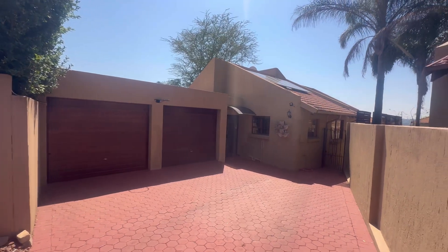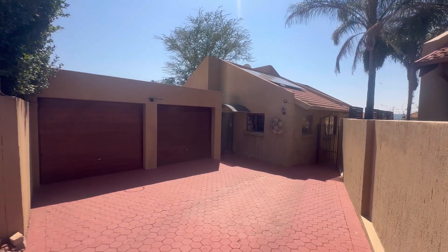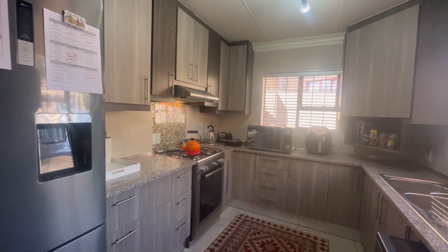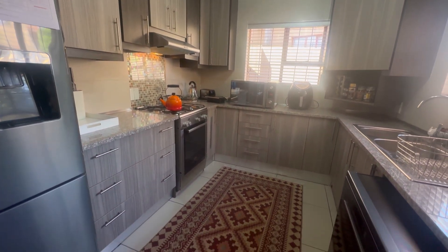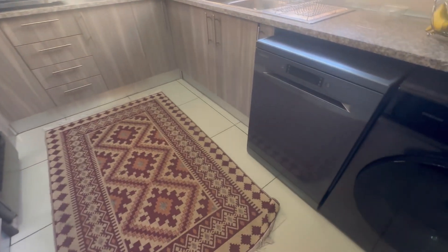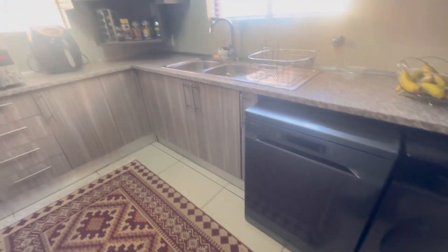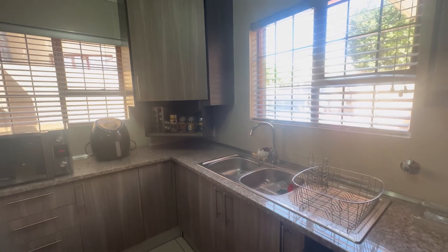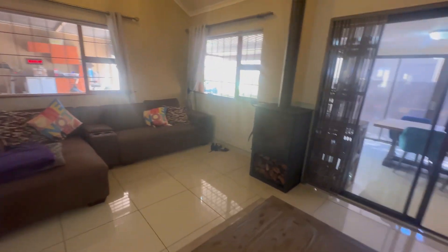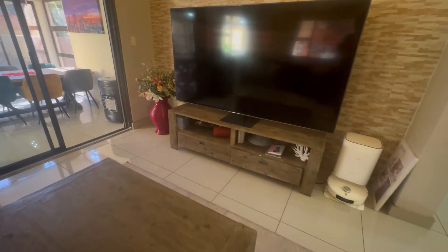Ladies and gentlemen, welcome to this three-bed, two-bath, full title, single-story house with a double garage. Upon entry, you are welcomed by this newly renovated kitchen — your space for a single door fridge, two under-counter appliances, a double sink, an under-counter oven, an extractor, and a gas stove with a COC in place, all topped with granite with plenty of cupboard space.